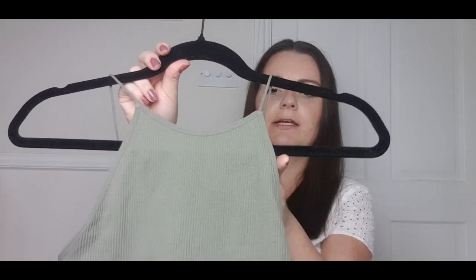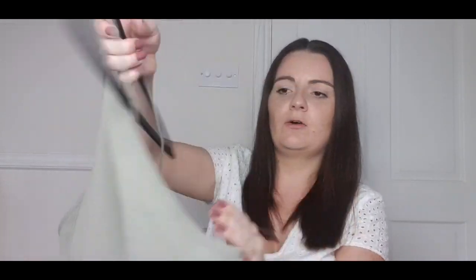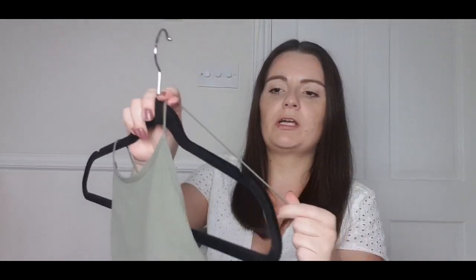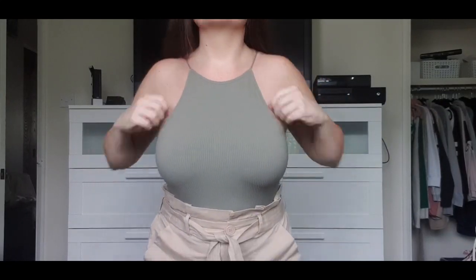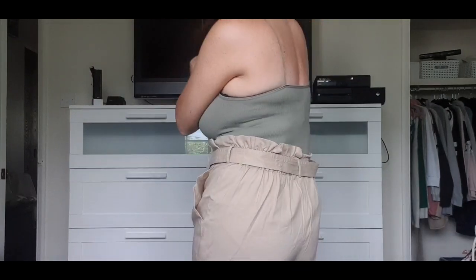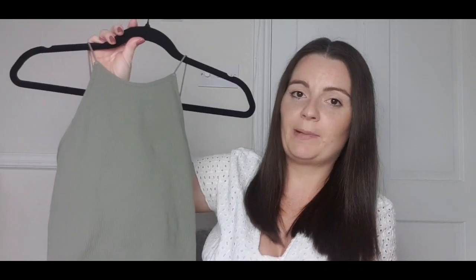I also picked up this bodysuit which is a different cut and material — more of a racerback style. It's got super stretchy thin spaghetti straps and it's ribbed as well, much stretchier than the other one. I really like the cut of this one. I went for the khaki colour and also sized down to a small because it has a lot of give to it. This one was £5.